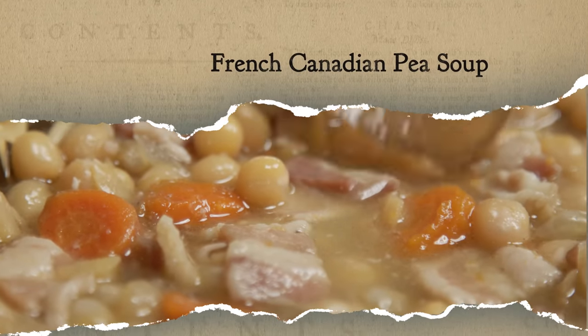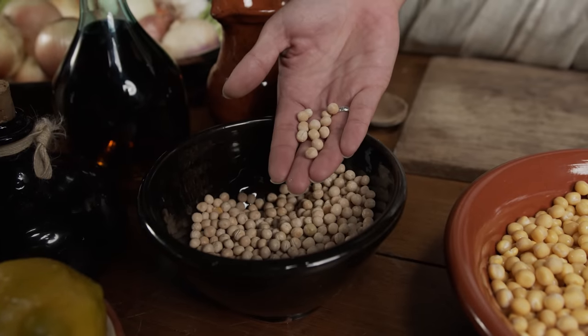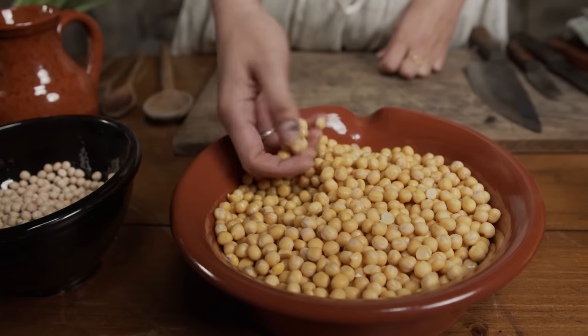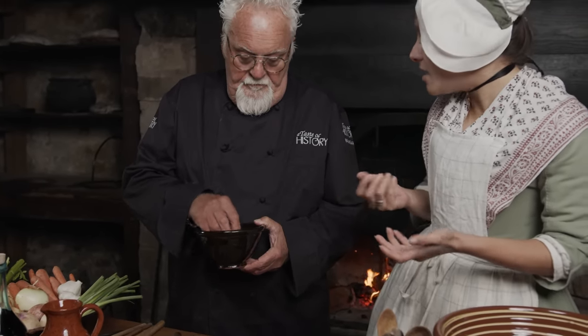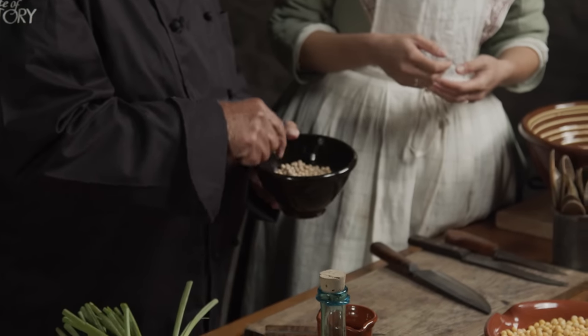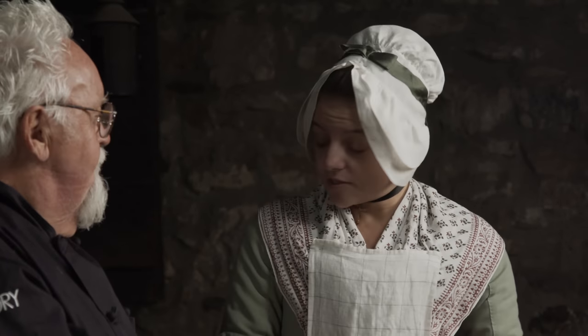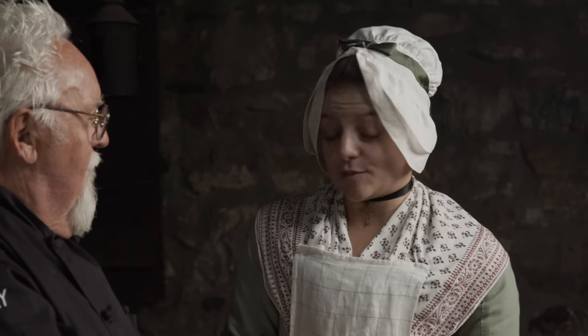A good place to start is with what most of the people who lived here ate every day: a pea soup, which is the common ration for enlisted soldiers. The first step in making pea soup is to soak your dried peas. Dried peas are selected because they last basically forever unless they get wet, so you can ship them great distances without worrying about spoiling. Their rations are very calorie-dense, helping soldiers have energy for manual labor, and very filling as well.